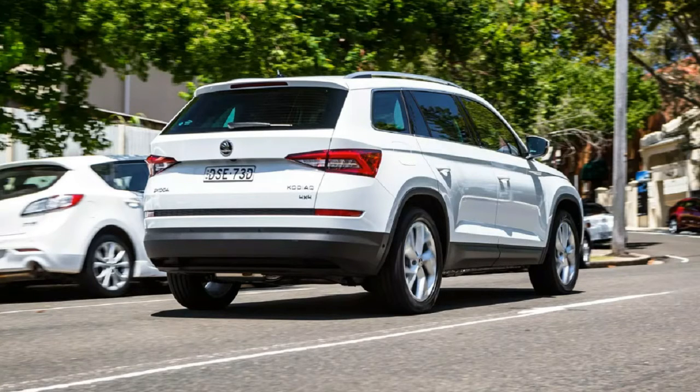Size-wise, the new Skoda effectively bridges the gap between mid-size and large SUV territory at 4,697 mm in length. It's 104 mm shorter than Volkswagen's Touareg — soon to be replaced — yet 265 mm longer than the Tiguan.